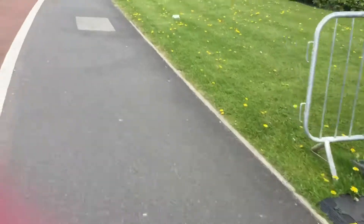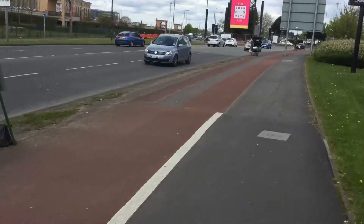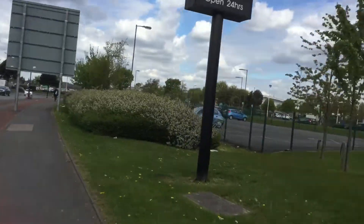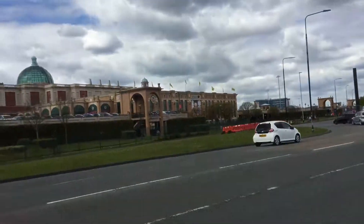And then we've got the Asda petrol station. I think there's a petrol station for Costco now - I don't know why they decided to put it in even though Asda's already got one, but they just decided to. So here's the Starbucks 24-hour drive-thru and 24-hour petrol for Asda.